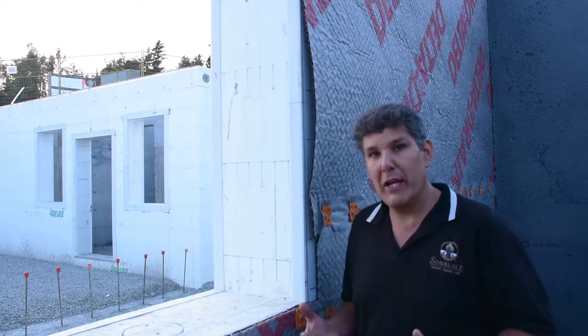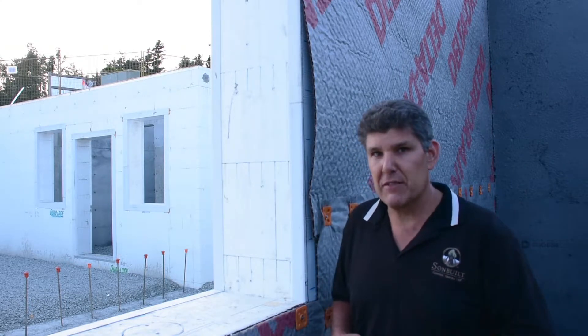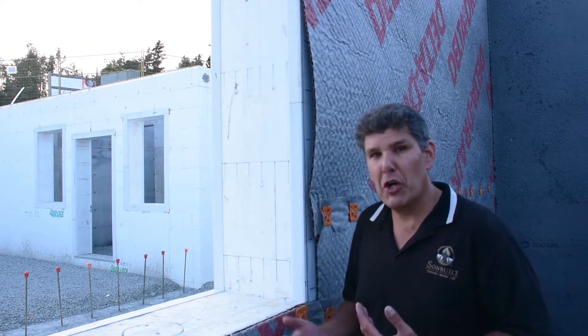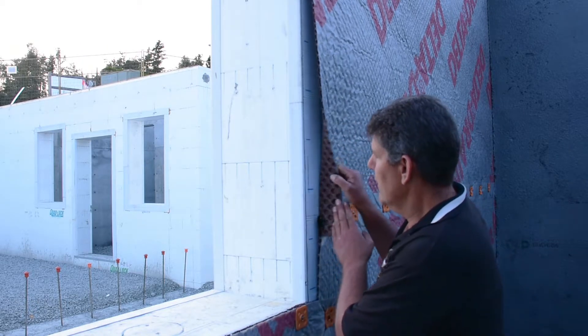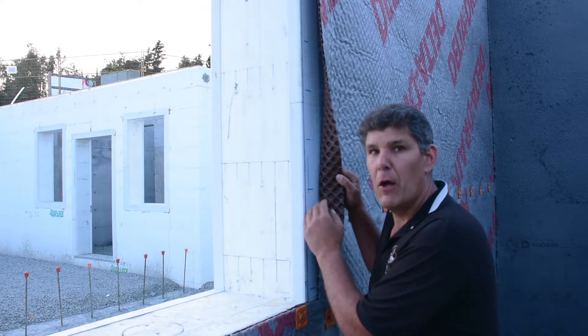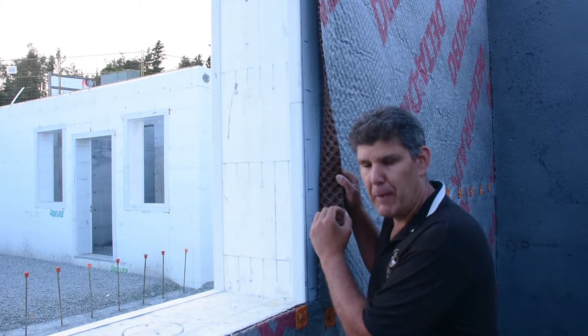I'm standing here at a below grade window just for ease of showing you the products that we've used on this foundation. This is an ICF foundation and we've started with a self-adhered membrane called Peel and Stick, and this membrane provides foundation waterproofing.